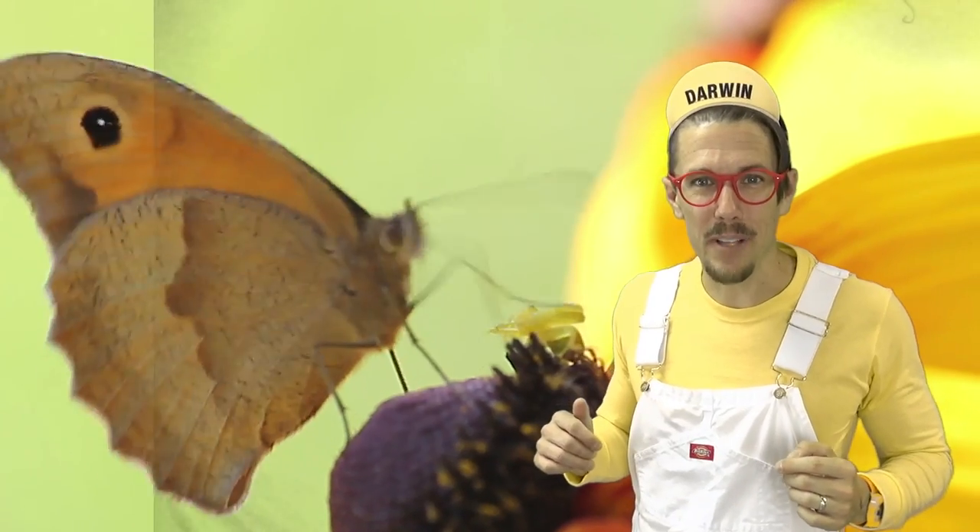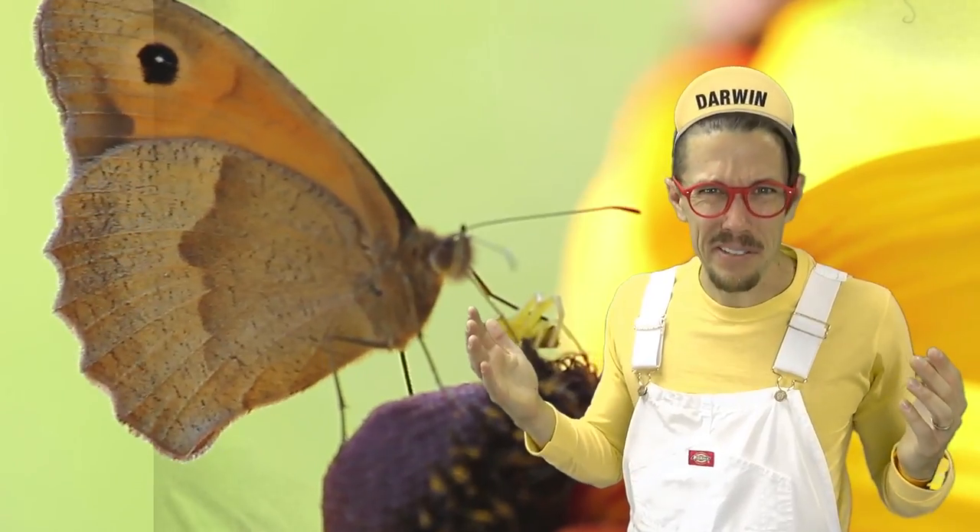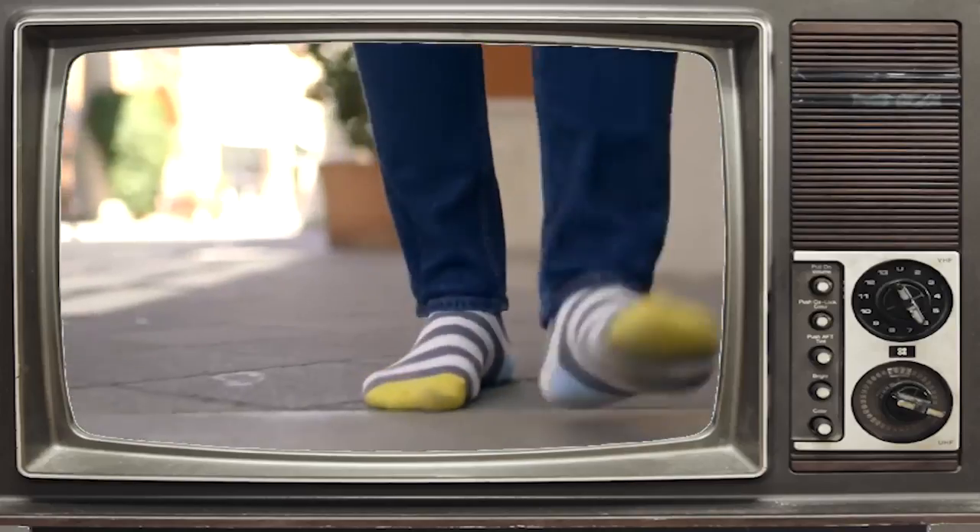Did you know butterflies can taste with their feet? Mmm, yummy — that's some high quality ground! Butterflies spend their entire lives traveling back and forth in the summer and the winter. Some butterflies travel all the way from North America to South America and then back again.